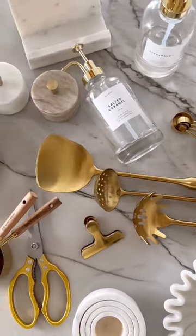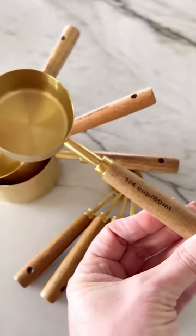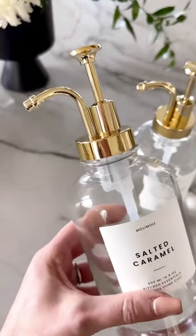My favorite Amazon Lux for Less kitchen items include these beautiful gold kitchen utensils, these warm brass and wood measuring cups and spoons, and these coffee syrup dispensers and labels that are so cute and upgrade your coffee bar.